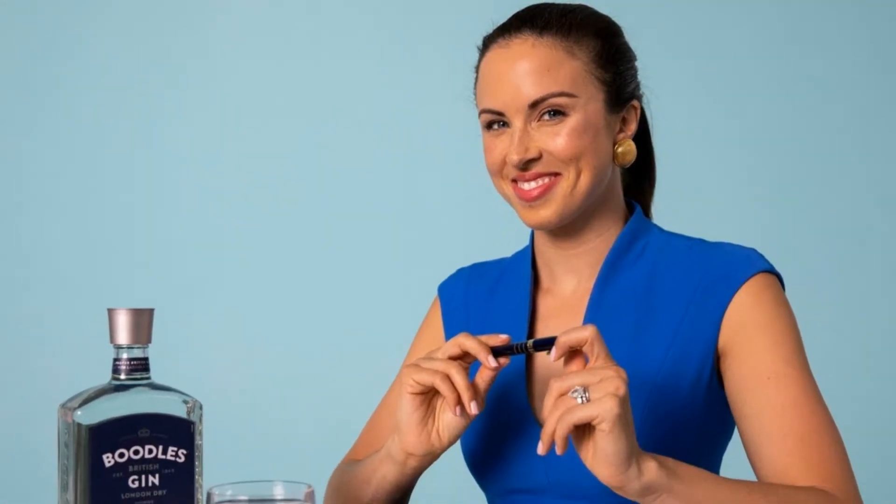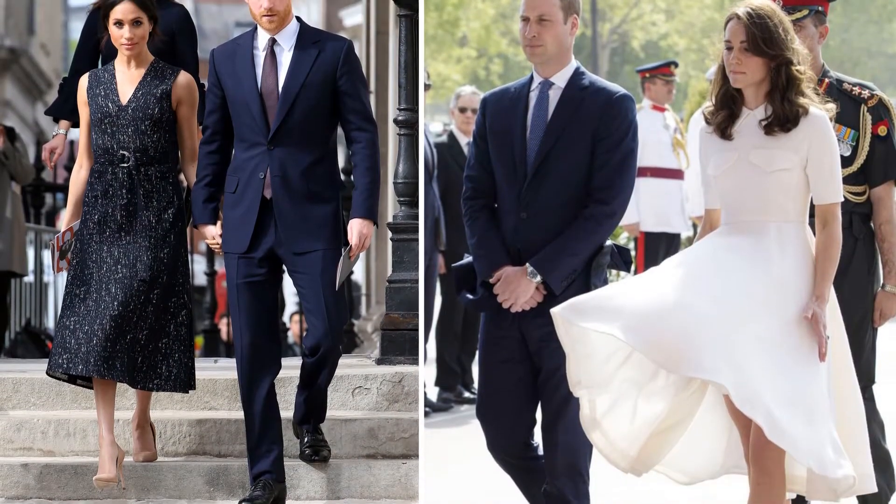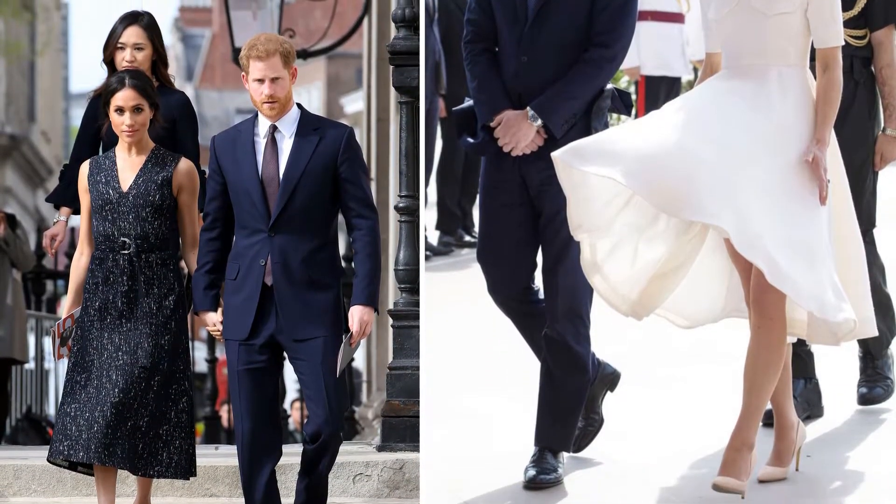With millions of eyes watching Meghan Markle and Kate Middleton's every move, avoiding a wardrobe malfunction is critical. Etiquette expert Micah Meyer revealed that the stylish royal pair have a sneaky trick to stop their skirts blowing up in public and revealing their underwear.